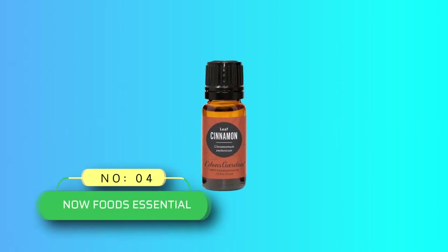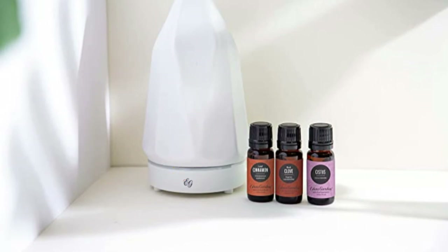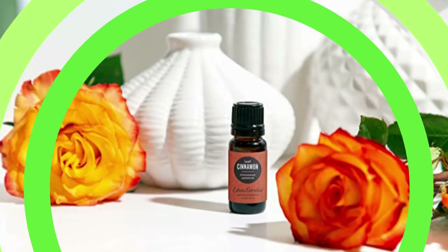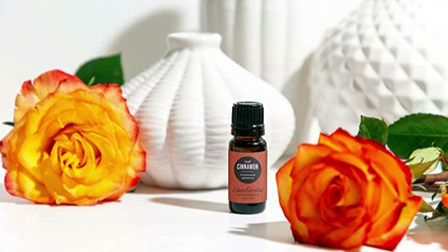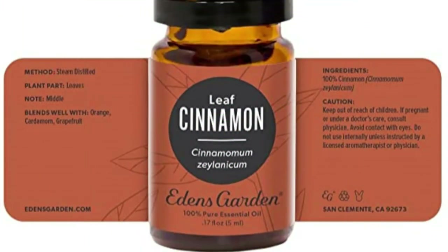Number 4: Now Foods Essential Oil. Our ingredients consist of 100% pure peppermint oil only, created through a natural distillation process, offering the purest and most potent natural essential oil available. Natural essential oils are highly concentrated and should be used with care.